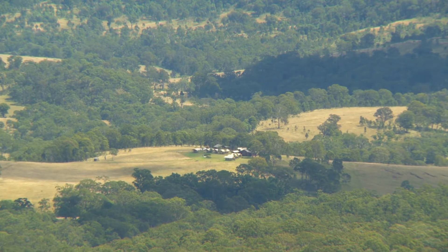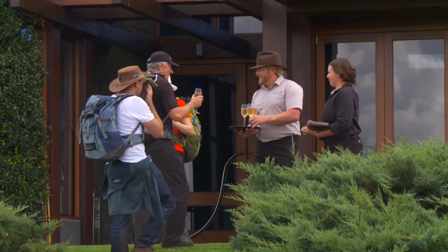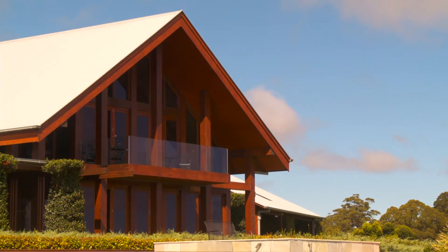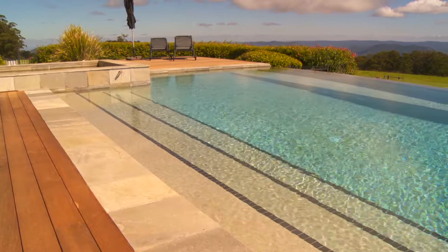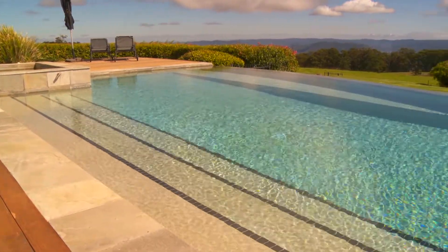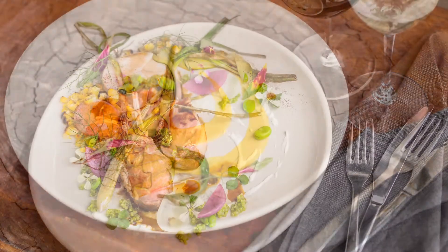The views from the top of the peak back towards Spicers Canopy are sensational and well worth the climb, as is the chance to walk through this extraordinary Gondwana rainforest. It's a warm welcome on arrival at Spicers Peak Lodge, a member of the Luxury Lodges of Australia and a fabulous way to end the experience. The included five-course tasting menu is superb.